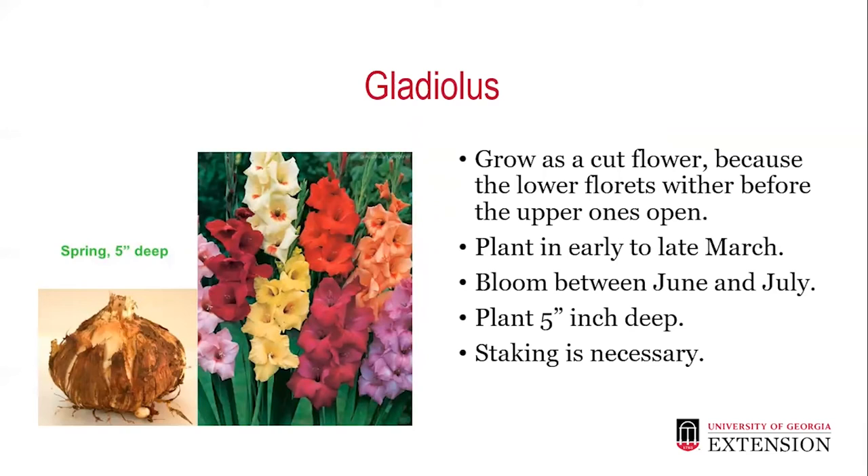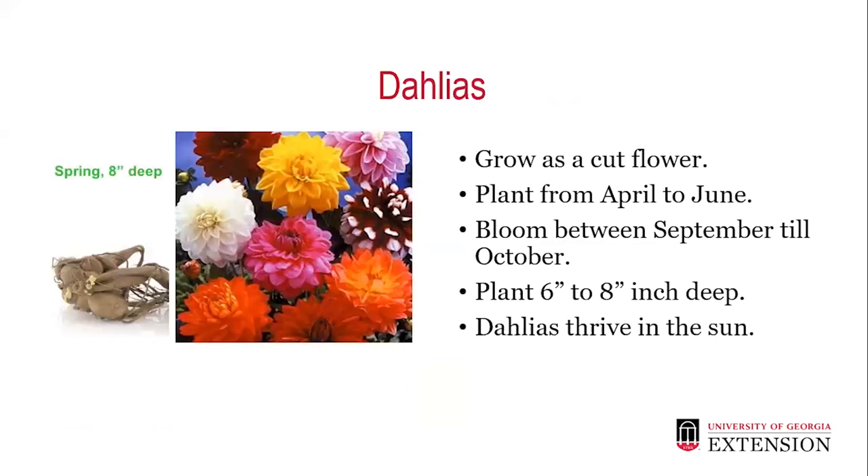Gladiolus is grown as a cut flower. The lower florets wither before the upper ones open. Plant your glads in early to late March and they will bloom between June and July. Staking is necessary because glads grow tall — bamboo sticks work well for staking. Dahlias are also used as cut flowers. Plant from April to June; they bloom from September to October. Plant about 6 to 8 inches deep. Dahlias love full sun.